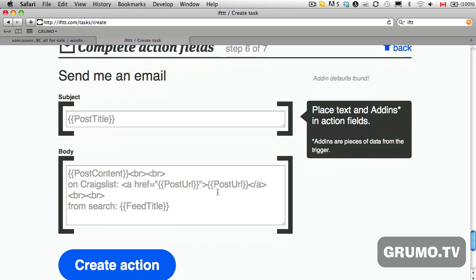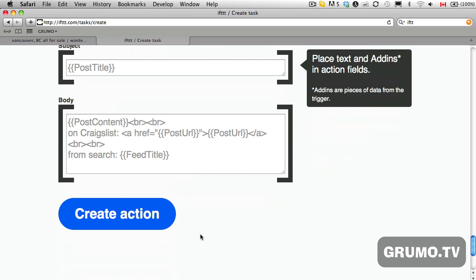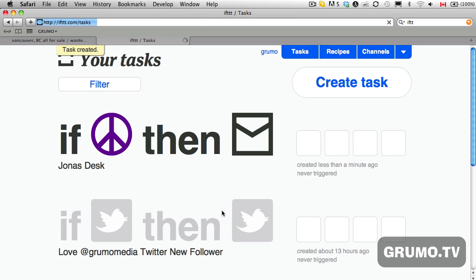There's only one action to choose from: 'send me an email.' You can format the email you're going to get, but basically just leave it like that. Every time the Jonas Desk becomes available on Craigslist, I will be notified automatically without having to do continuous searches every day — and this is going to save a lot of time. Then click 'Create Action,' give it a name, and that's it. Every time somebody posts a Jonas Desk in Vancouver, I'm going to be one of the first ones to know without having to do anything — I'll get an email.